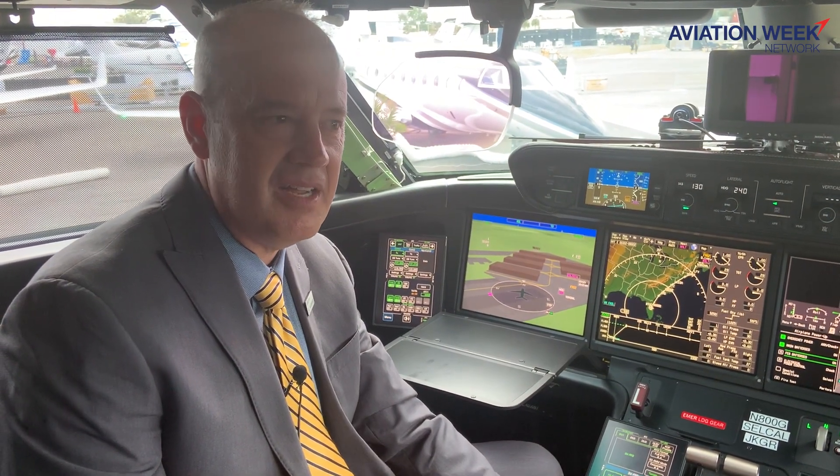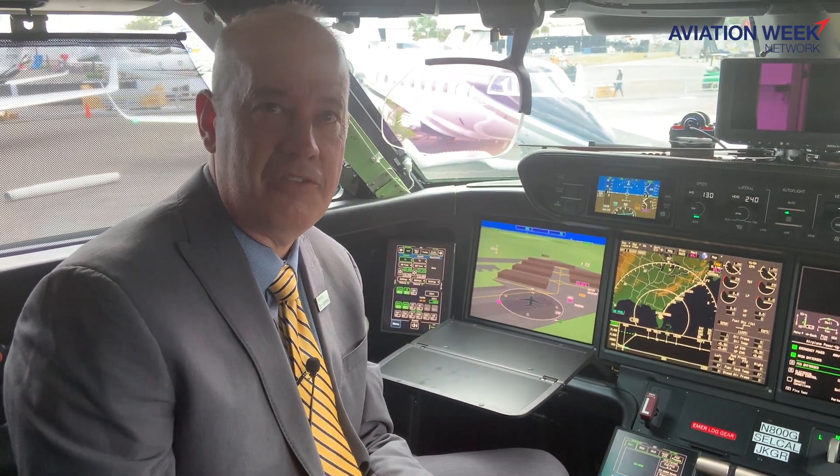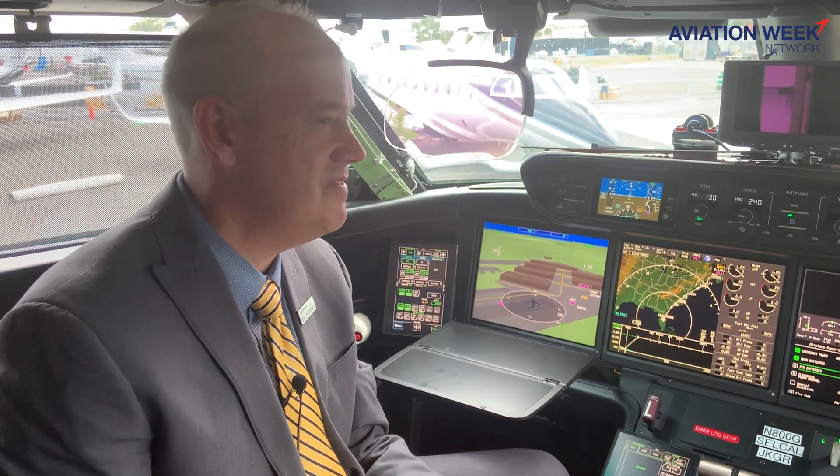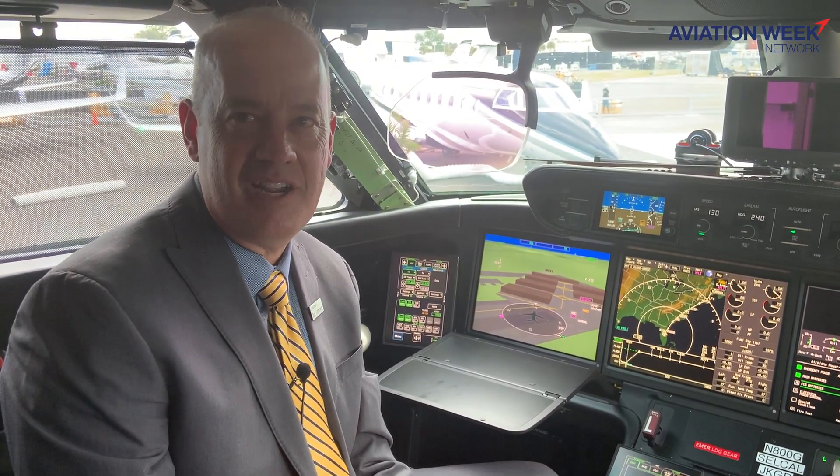The program is going great. We've been flying this airplane since May now. We've been doing envelope expansion, we've been doing flutter. We've been as high as 55,000 feet and well above the max Mach number of the airplane.